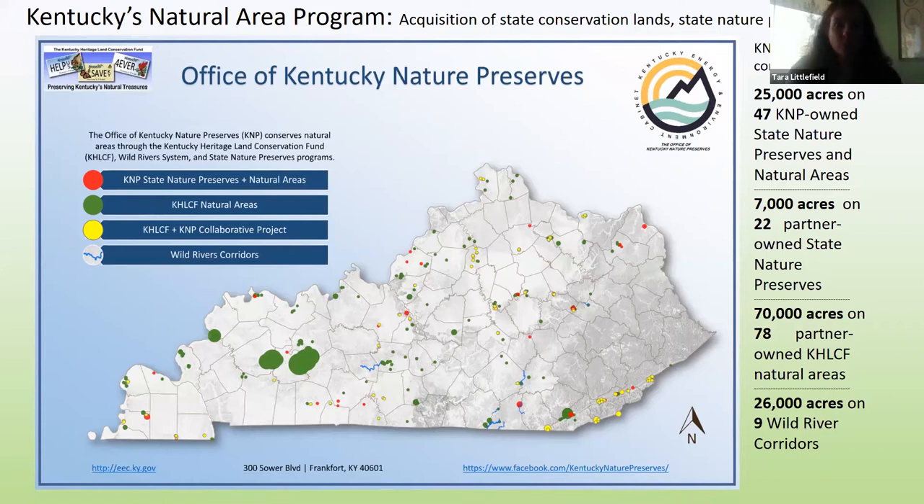Our HLCF program is the state's acquisition program for conservation lands, and we work with a lot of partners through that program purchasing state conservation lands — partners like Division of Forestry, Kentucky Fish and Wildlife, state parks, county governments, and nonprofits. The majority of conservation lands in the state have been purchased through this program since 1994. Through this program, plant folks in our section work on inventory of plants and communities in managed areas, and all the long-term monitoring and recovery of rare plants in managed areas and on private lands. Our unofficial goal with the natural heritage program is to have every species known from Kentucky protected through this system.